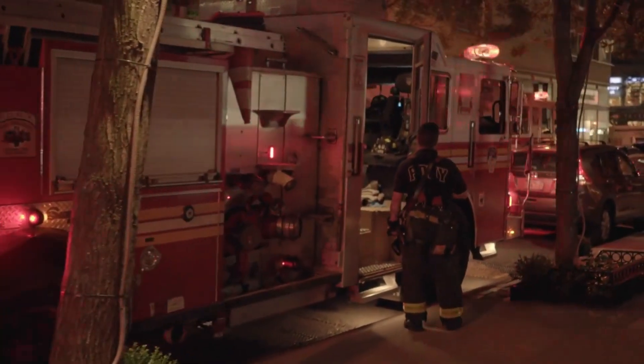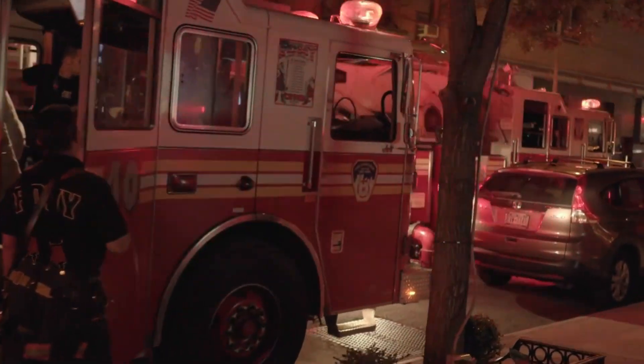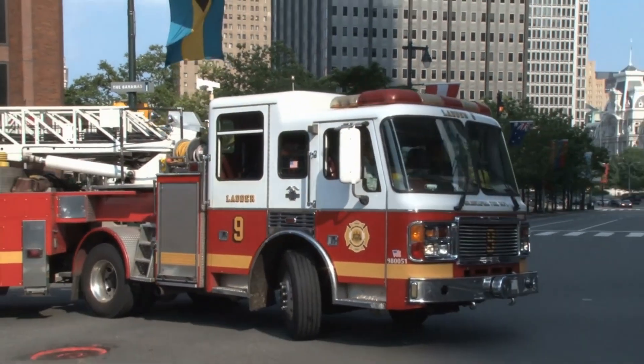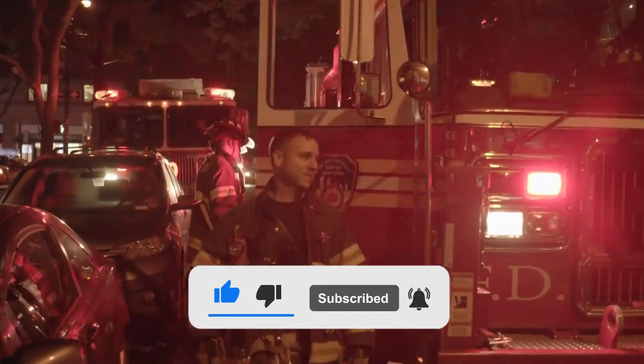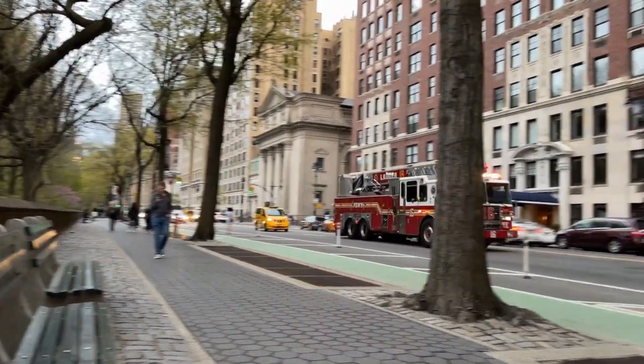Hey there, truck-loving friends! Welcome back to Just Trucks, the coolest channel for all things trucktastic. I'm your host, and today we have something super exciting to share with you — fire trucks! Before we get started, don't forget to subscribe to the Just Trucks channel to stay up to date with all the latest awesome truck videos. Now, it's time to learn about some amazing fire trucks.